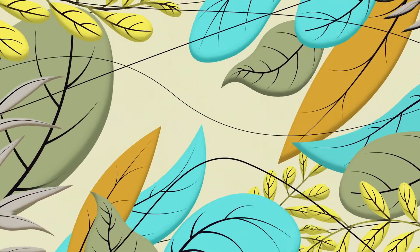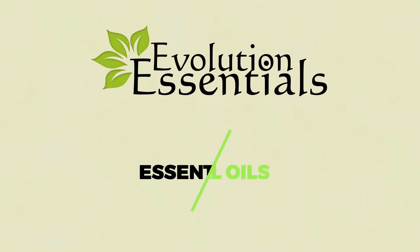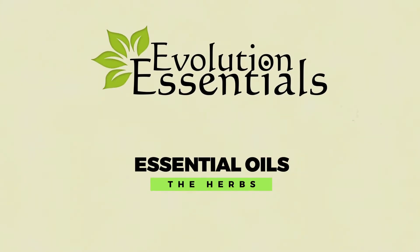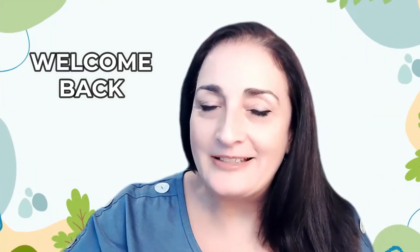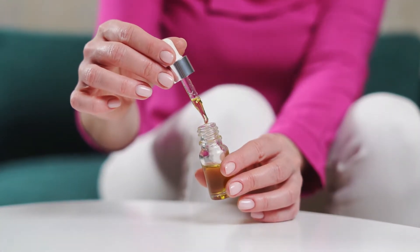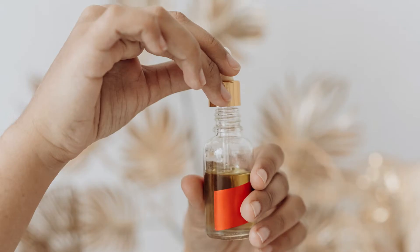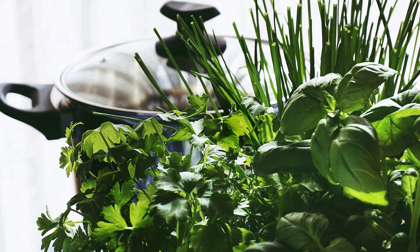Hi everyone, Monica Fernandez with Evolution Essentials. In this video, we're talking about essential oils made from herbs. If you're new to this channel, welcome. And if you're returning, welcome back. In this channel, I cover anything from stress management to essential oils, wellness, and non-toxic living. So let's get started on essential oils and the herbs.